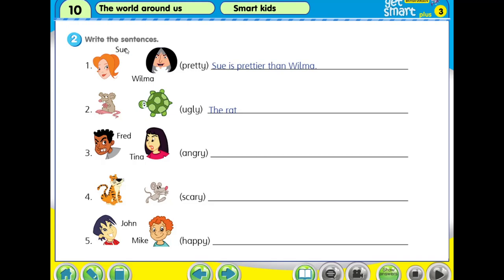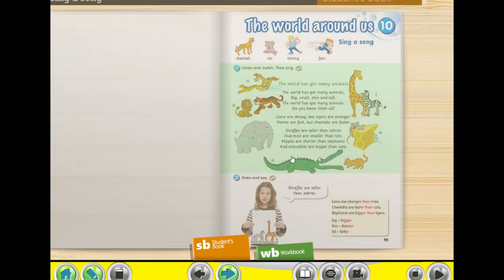The second question says: write the sentences. We look at number one. This is Sue and this is Wilma. The adjective given is pretty. Sue is prettier than Wilma. Ugly becomes uglier. Angry becomes angrier, scary becomes scarier, happy becomes happier. Just like pretty becomes prettier — what you have to do is throw away the Y and then write IER.